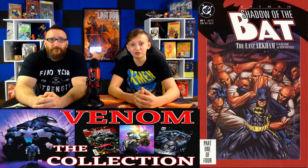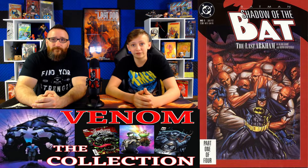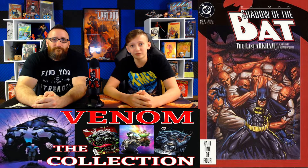Coming in at number 19, we have Batman Shadow of the Bat issue number 1. 9.8s for this book have been relatively sticking around $80. We did see two spikes — one sold on October 3rd for $110, another for $95 on October 4th, and the most recent 9.8 sold for $75 on October 7th. This is the first appearance of Victor Zazz, a serial killer, and Jeremiah Arkham, who later becomes the second Black Mask. A lot of people are speculating because Alex Morf has been cast as Victor Zazz in Batwoman. Raw comic sales averaged $4.